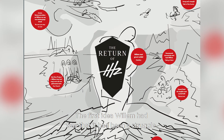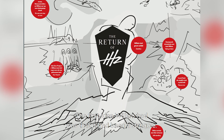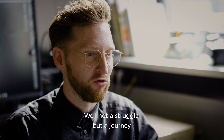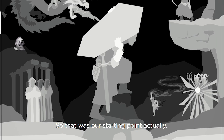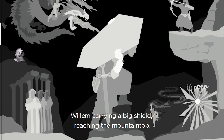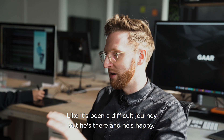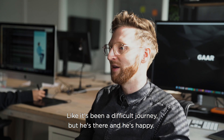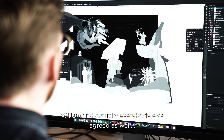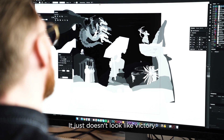The first idea Willem had was that it had been a struggle, not another struggle but a journey. So that was our starting point — Willem carrying a big shield and reaching the mountain top, like it's been a difficult journey but he's there, he's happy.